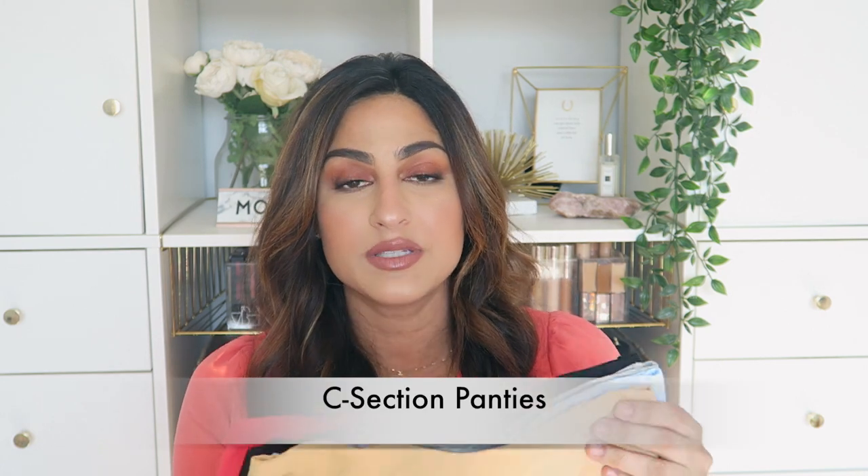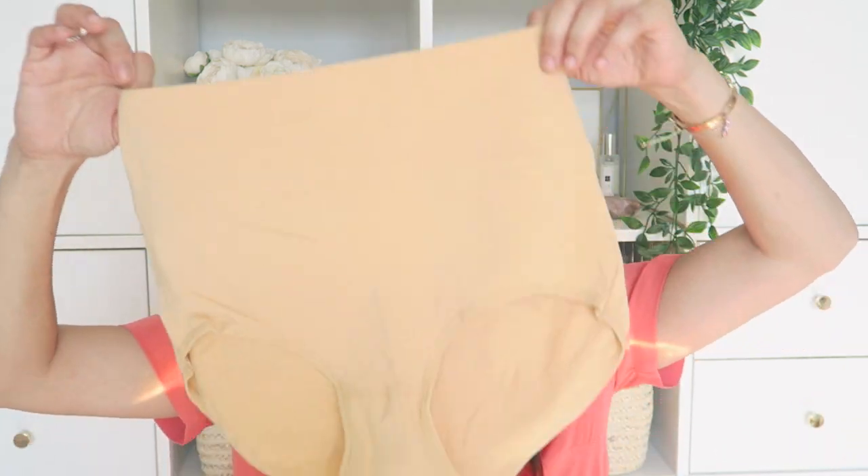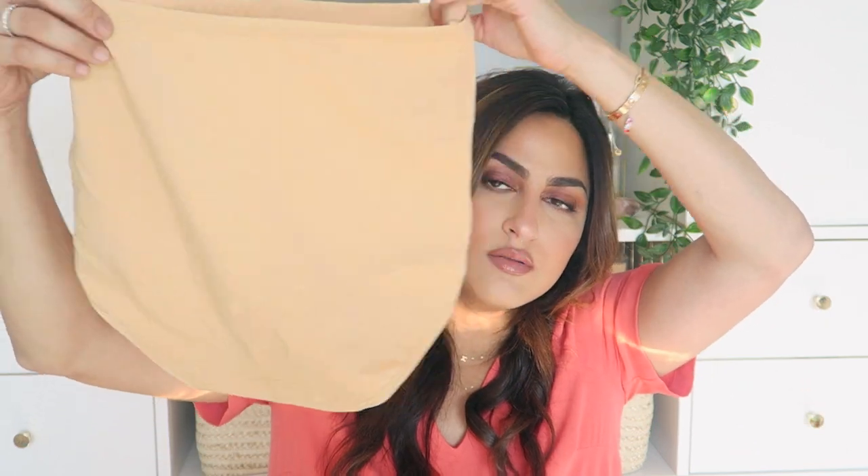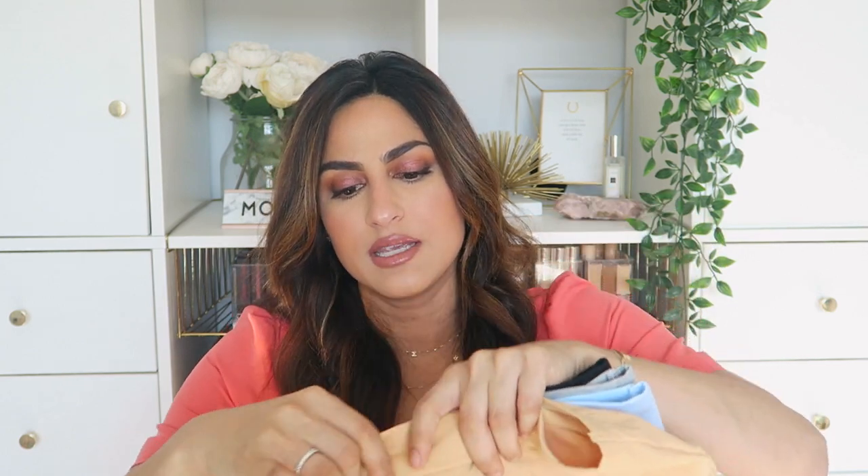I found some underwear specifically for c-sections on Amazon — they're basically just high-rise, full-bottom underwear. You're definitely not wearing thongs. They come in various colors and are great because they sit above your incision — you really want that feeling of just being held together. There's also this one called C-Panty for after c-section from Upspring; it slims the belly, protects the incision, and supports weakened abdominal muscles.